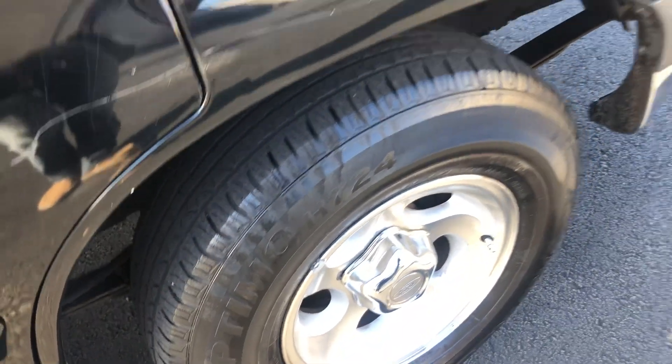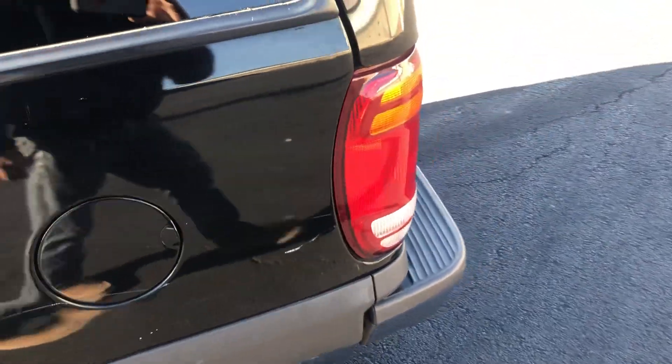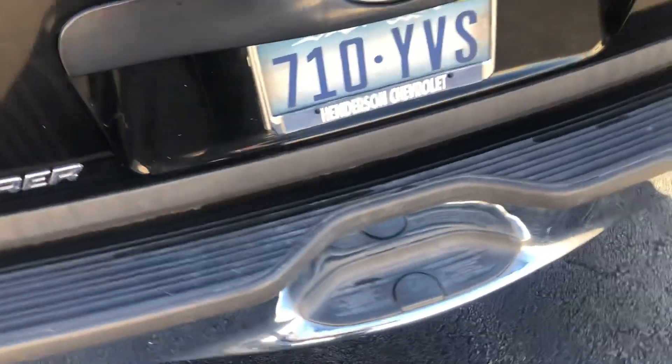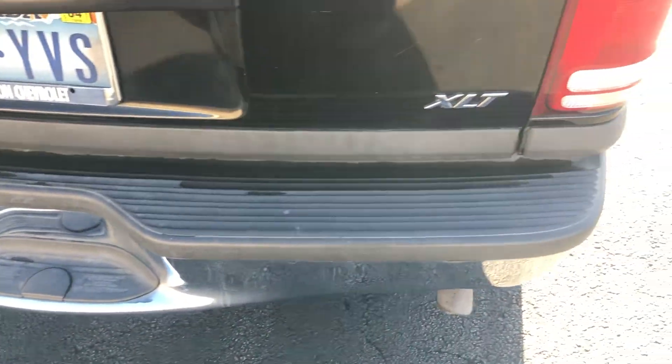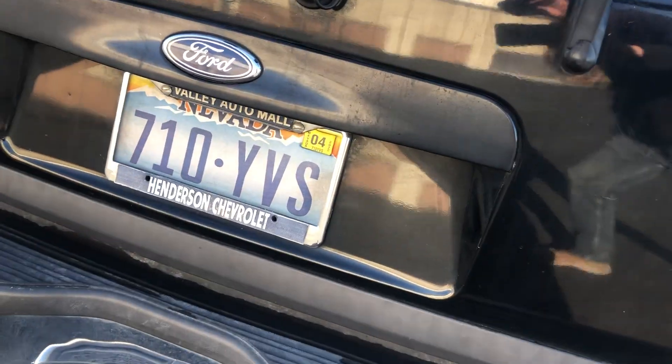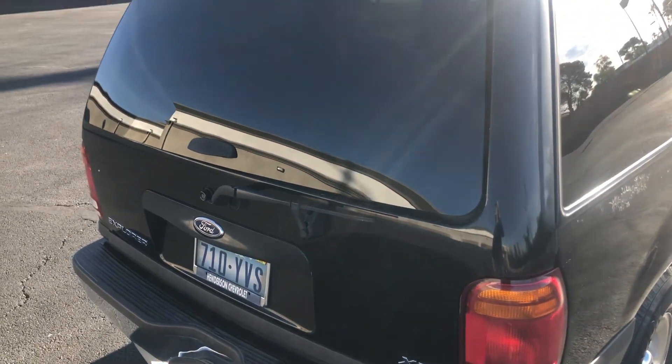The rear gap I'd say is about half an inch. This vehicle sat for a while — last time it was registered was April of 2022.